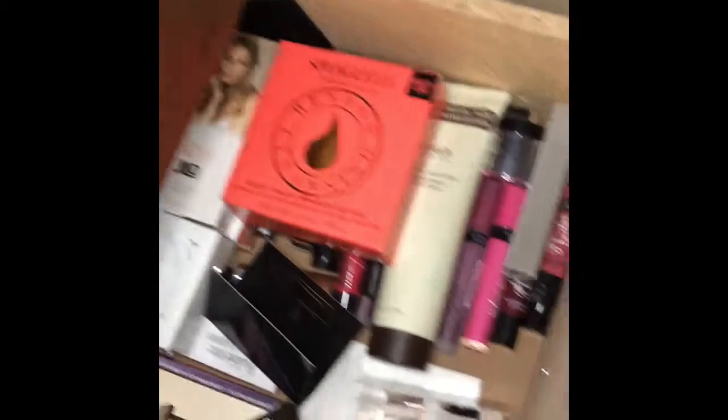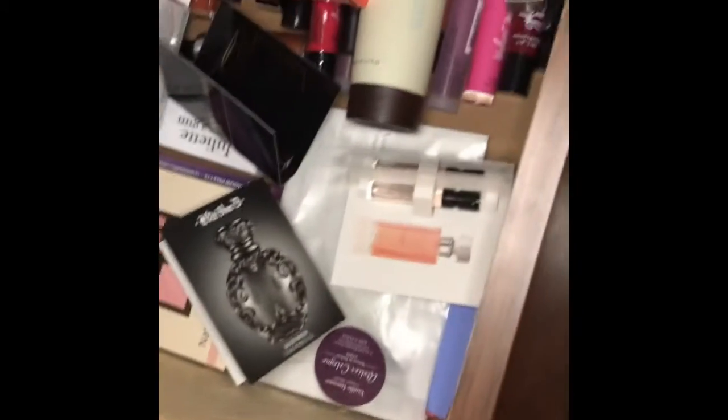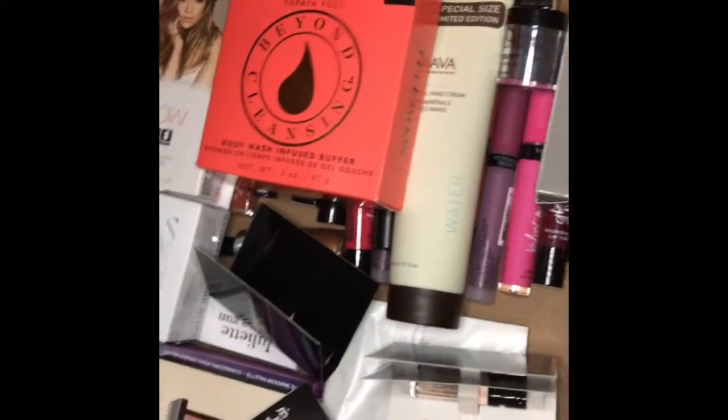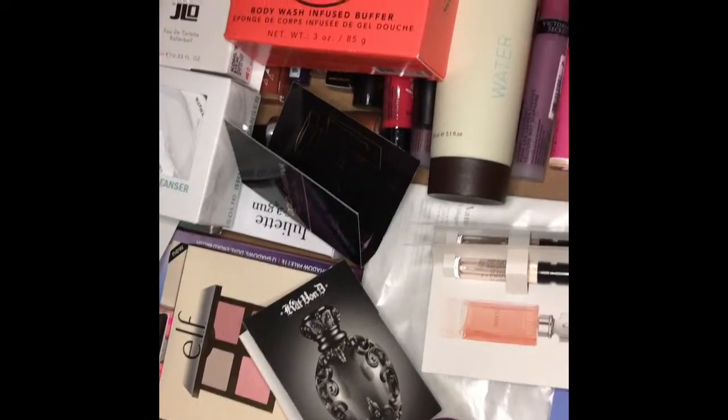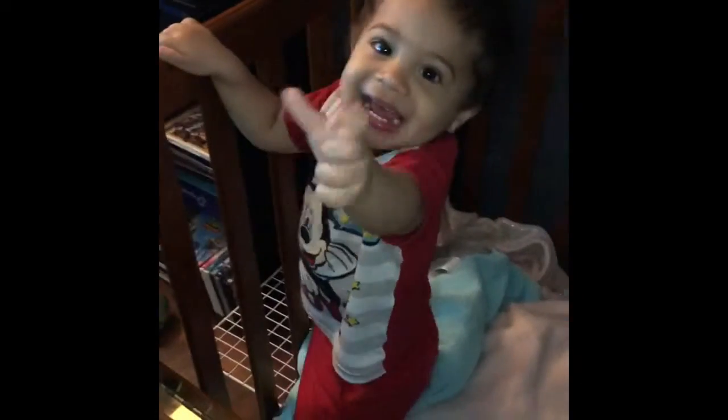Last but not least is this drawer — this is just stuff that I have that's extra, that I already have enough of, and this is to put in giveaways for you guys. It's been piling and I have another drawer full of stuff too. This is my youngest son — he's watching Hootabelle.